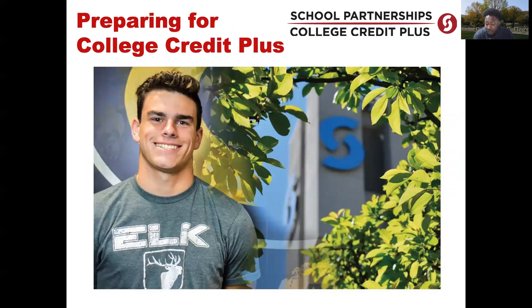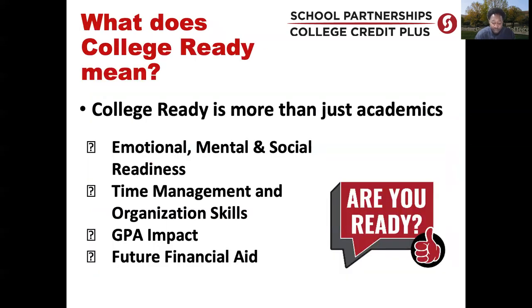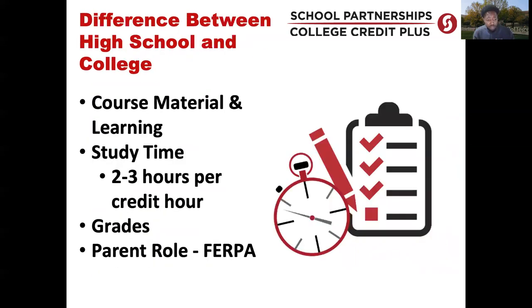Preparing for College Credit Plus — we want students to understand that college is vastly different than high school. In high school, the teacher offers course materials, puts notes on the board, and discusses test and quiz components. In college, students will need a lot more independence, going out and seeking information for the course themselves.